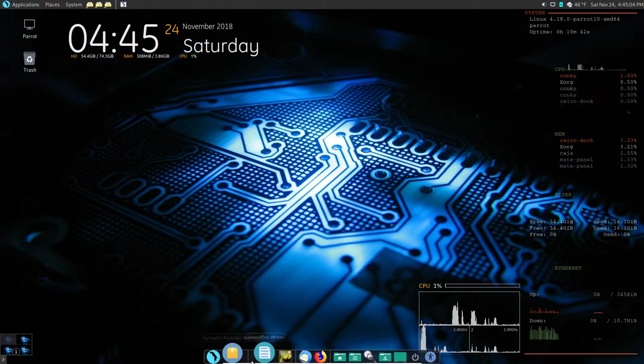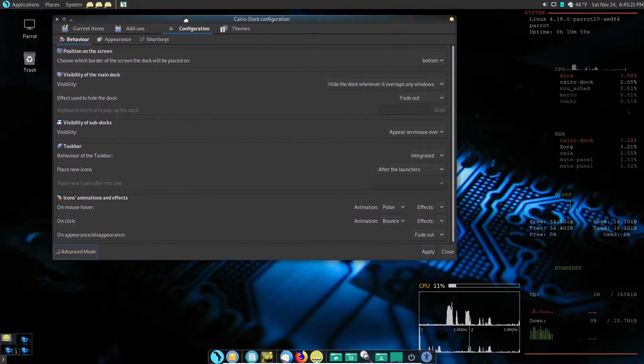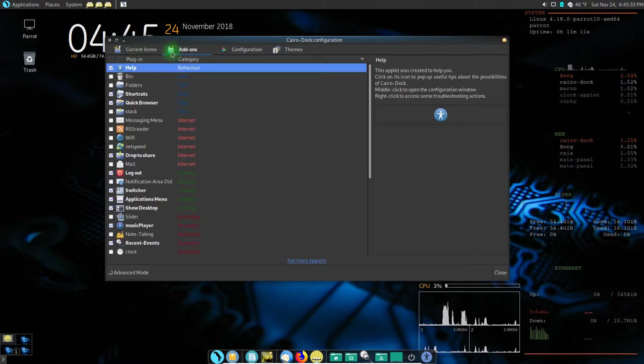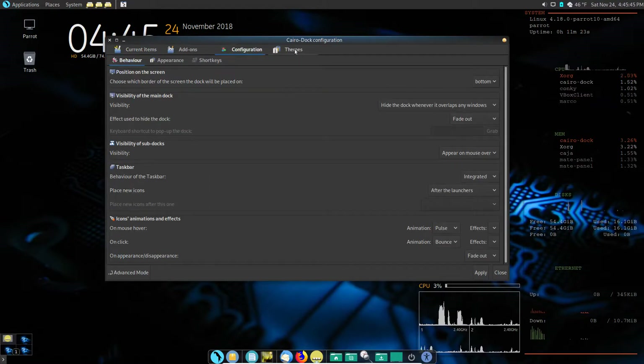So we have Cairo Dock open. You want to choose a blank area of Cairo Dock, right-click it, and you see you have the option for Cairo Dock settings. You can tell it to launch on startup if you want. We're going to click on Configure, and look at all the stuff we can set up here. We have add-ons, current items, configuration, and themes.